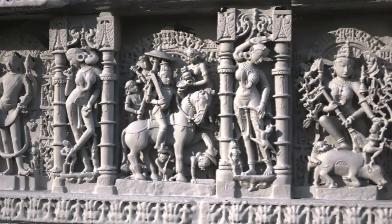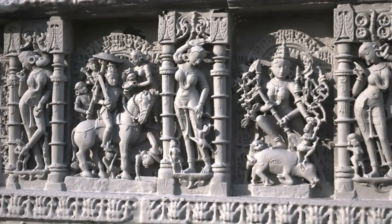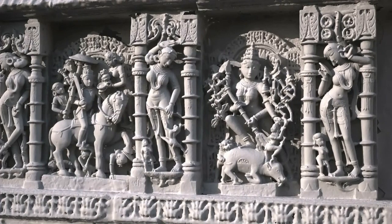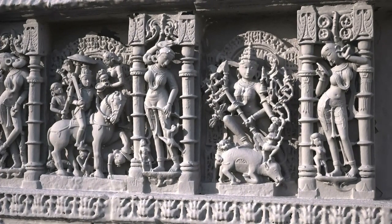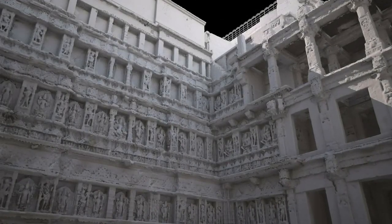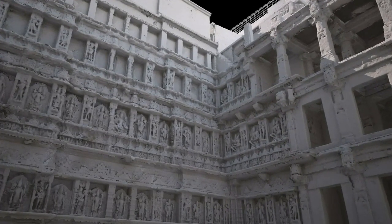Each terrace is decorated with multiple pillared pavilions adorned with ornate and intricate sculptures of Hindu deities. The sheer number of carvings and their complexity was the major challenge of digitally recording this site.